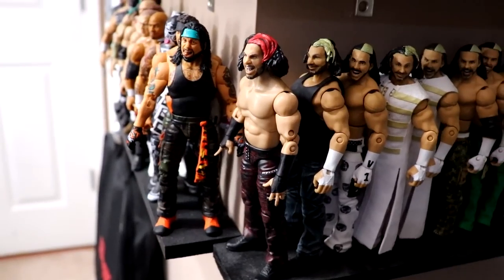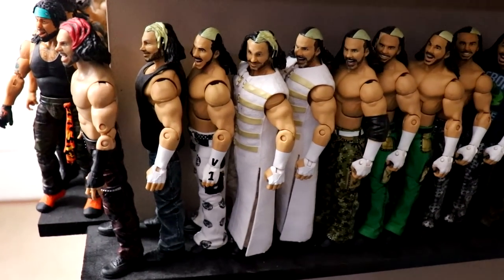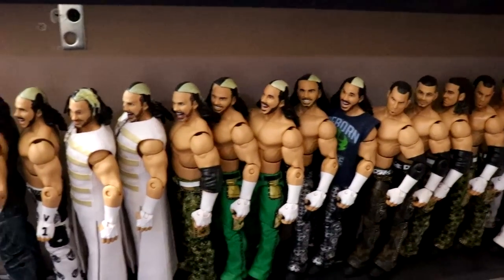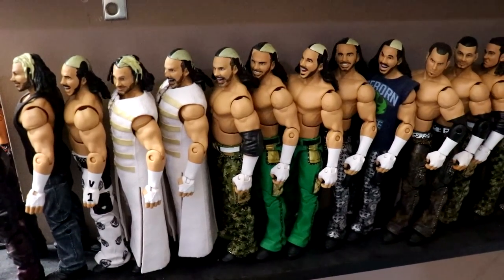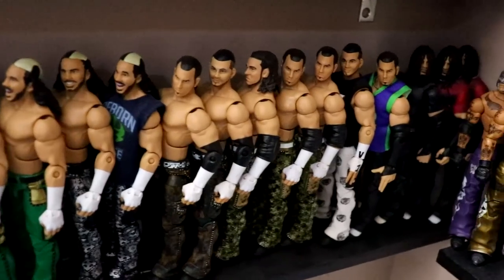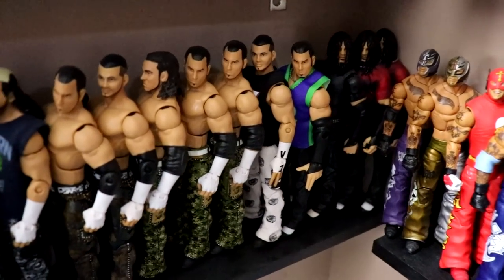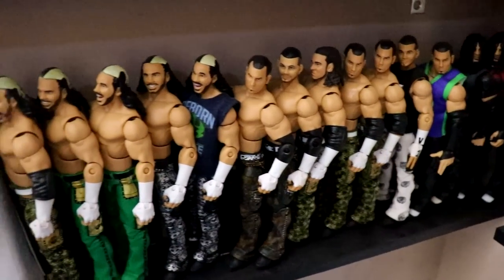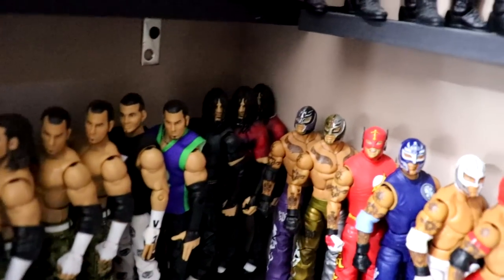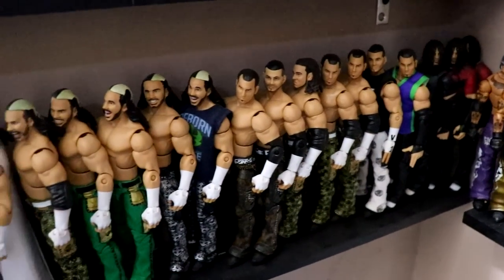Starting on the bottom shelf, we have the Unrivaled Matt Hardy, followed by a bunch of Matt Hardy Elites. If you see repeats of any figure throughout the video, the reason is fix-ups, customs, or future projects - some of these have been up here for years. There are all the Matt Hardys - Team Extreme in the back, into V1, and then into a more modern-day Hardy.